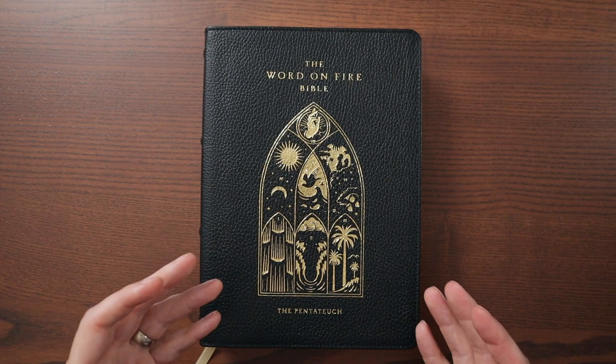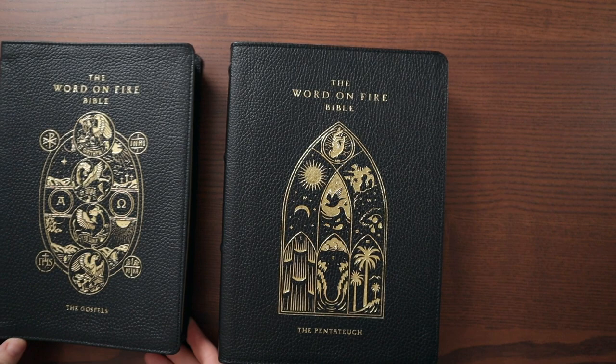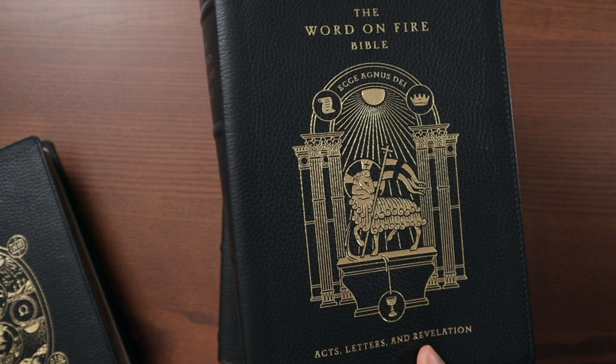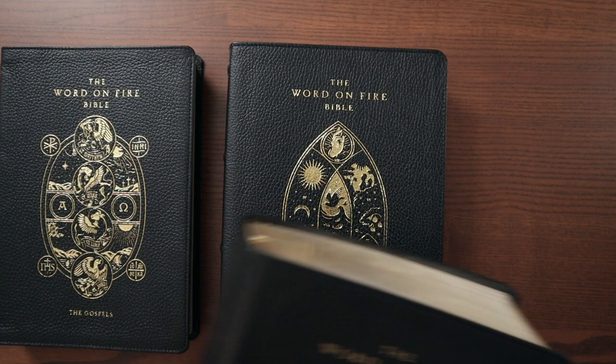The first thing you notice is this beautiful cover art representing the seven days of creation. It matches nicely with the similar cover art they did for the two New Testament editions. So there's the Gospels, and then Acts, Letters, and Revelation. Interesting to note that the Pentateuch — the first five books of the Bible — is almost as thick as the majority of the New Testament, which just shows how big the Pentateuch is. It looks really nice.